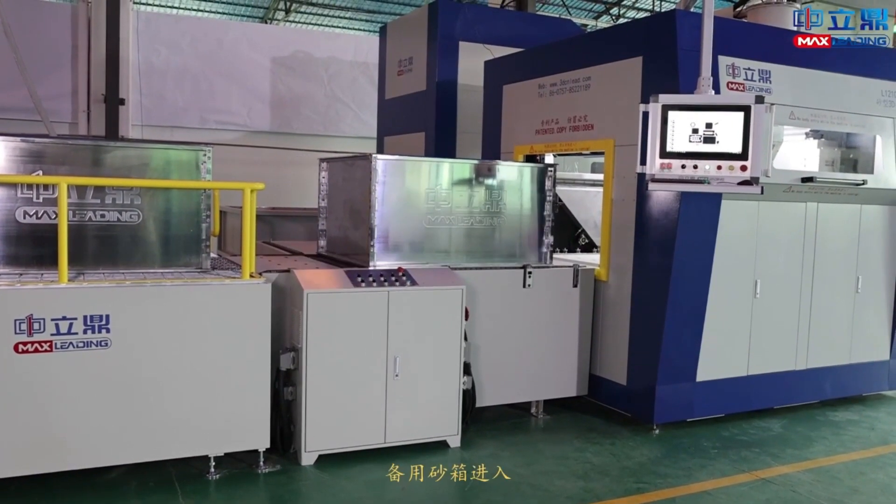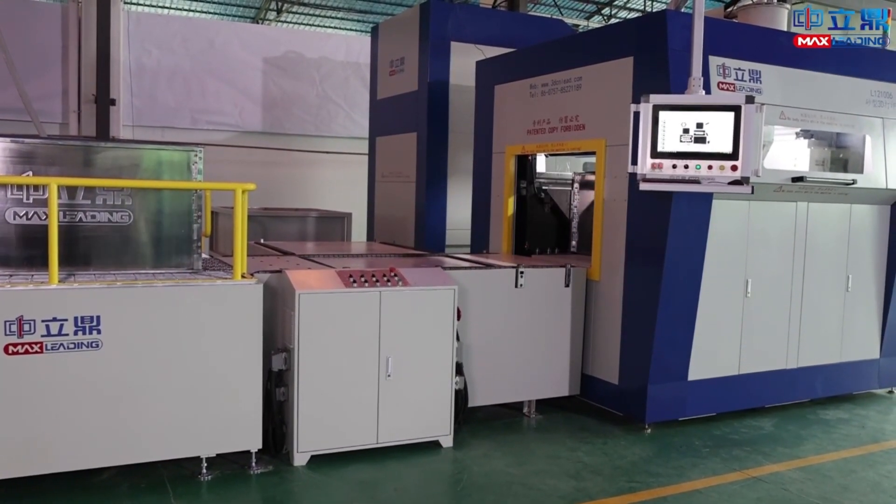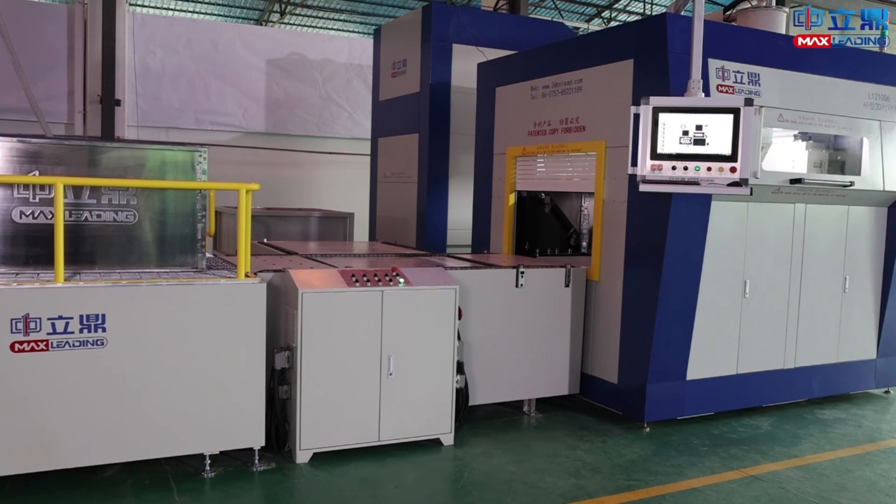In addition to the above advantages, the machine also has higher printing accuracy, more precise operation, and more convenient maintenance.